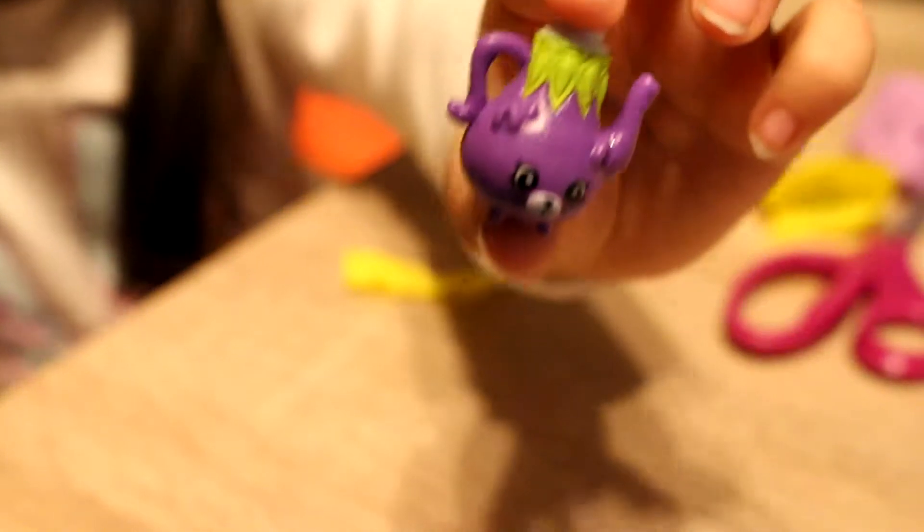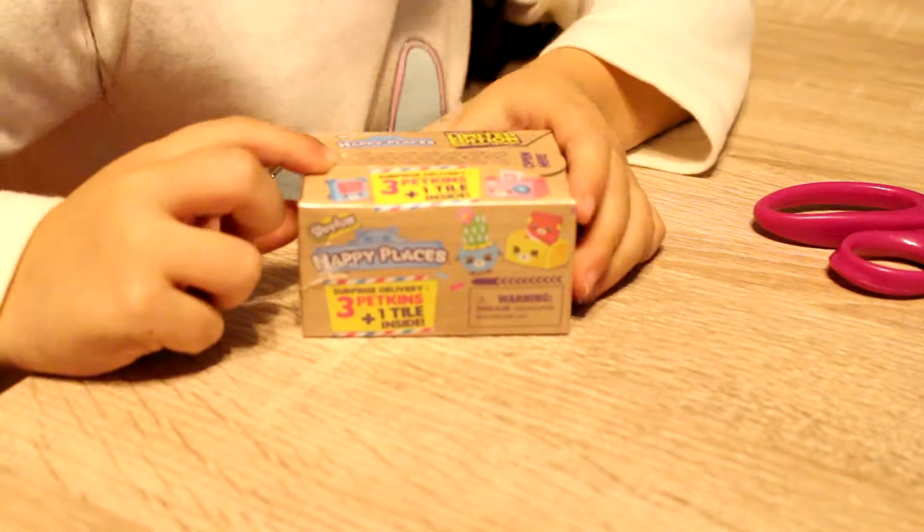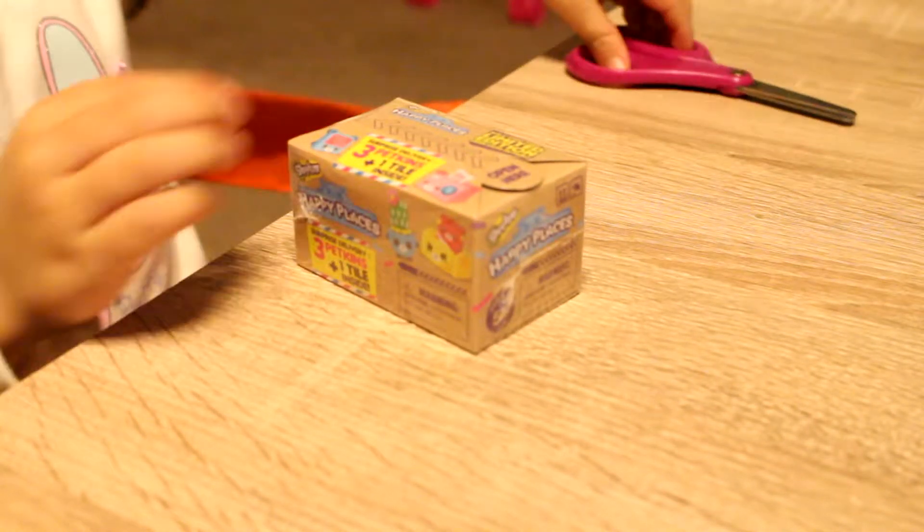That's a purple teapot. Her name is Polly Teapot. The next thing I'm going to open is the Shopkin Happy Places. I know where to open it, so I can open it by myself.